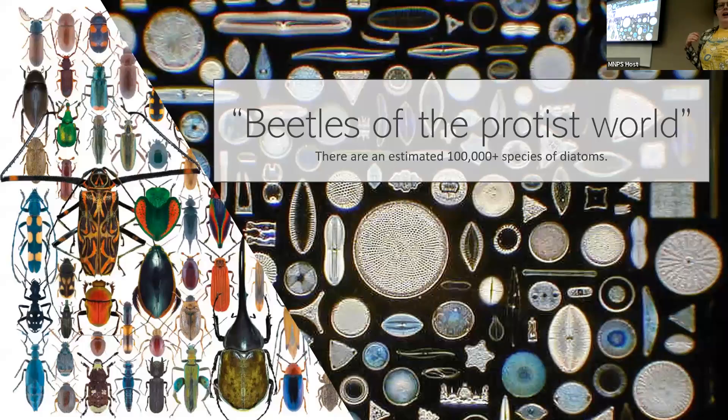From that boom, diatoms have gone crazy with diversification. They've been called the beetles of the protist world — if you're familiar, beetles have hundreds of thousands of species. Diatoms have done something very similar in a much smaller amount of time. There have been estimates anywhere from about 20,000 to over 200,000 species of diatoms. A lot of this is based on morphology — what they look like — but as we've developed genetic technologies, we've also been able to find cryptic diversity, separating things that we can't tell apart visually.